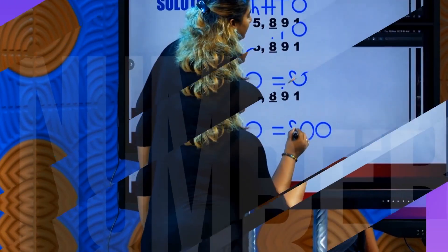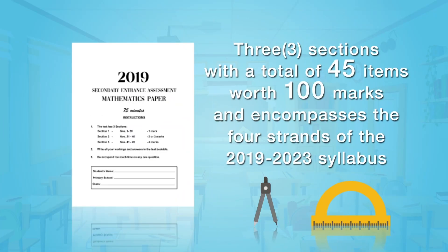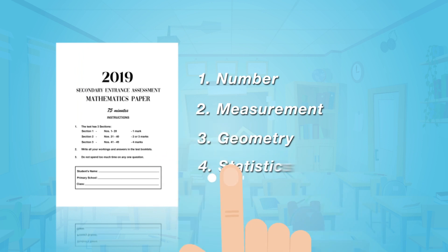The SEA Mathematics paper consists of three sections with a total of 45 items with 100 marks, and encompasses the four strands of the 2019-2023 syllabus: number, measurement, geometry, and statistics. Here's how the marks are allocated.